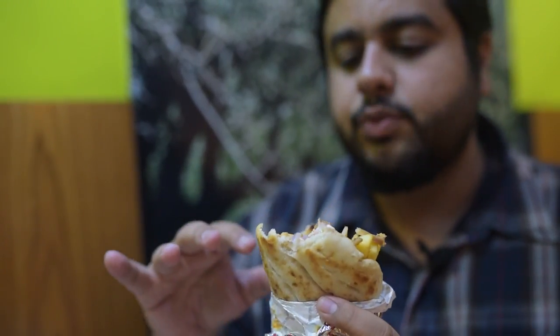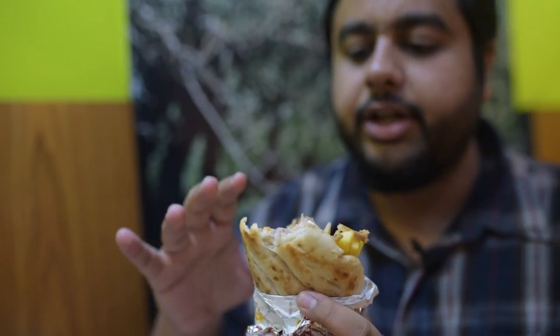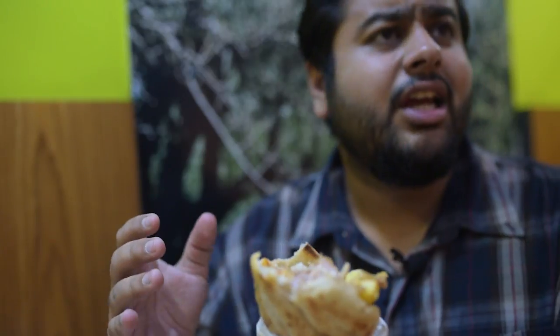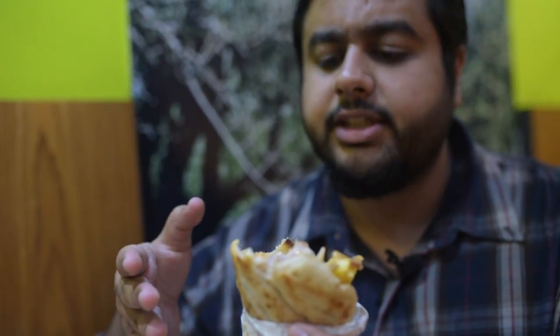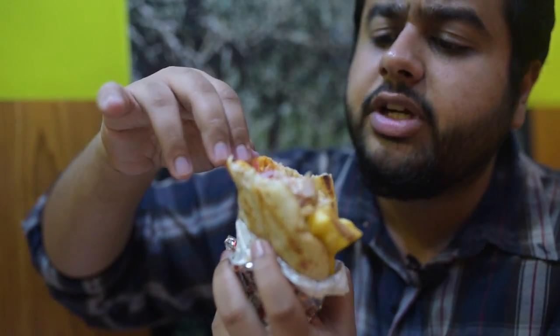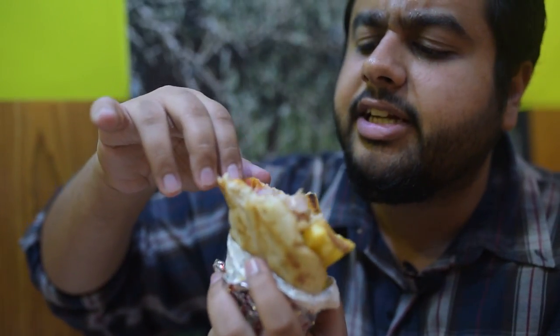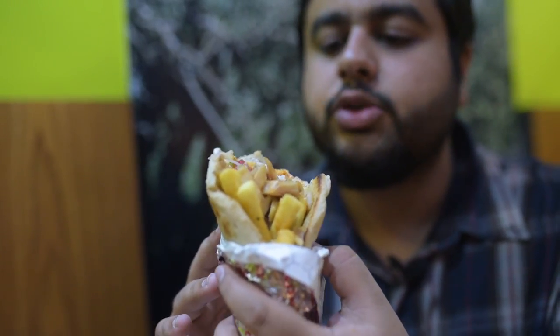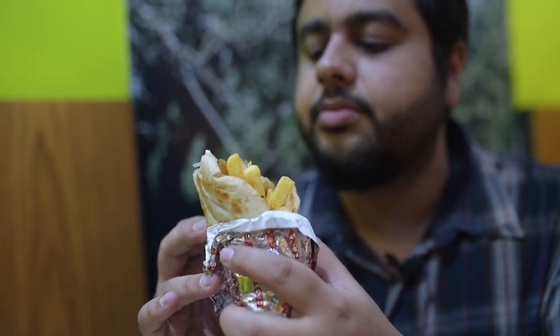This place was quite recommended by many of the people who were telling me to go and try it. We thought when we're doing our first episode, let's start with this place. You can see there's tomato in it — I think there's a little basil in it as well. So this was one sandwich they recommended me. Now, time to try the other one.